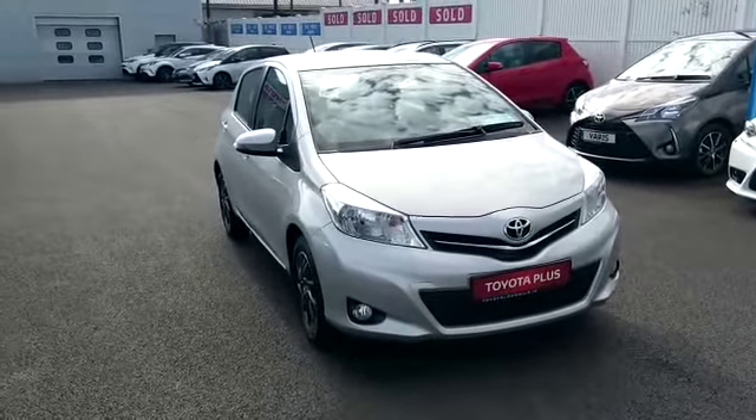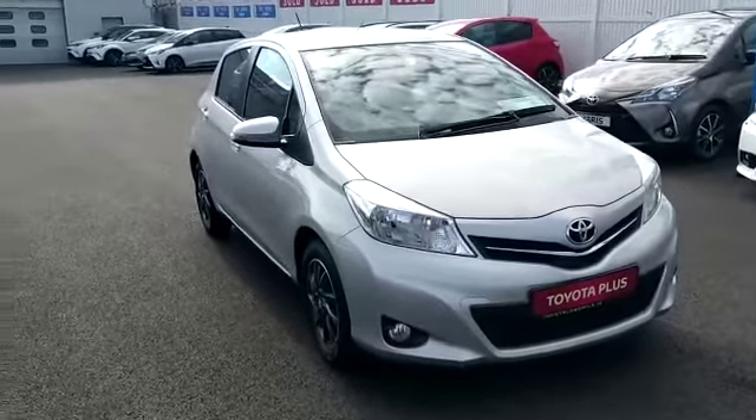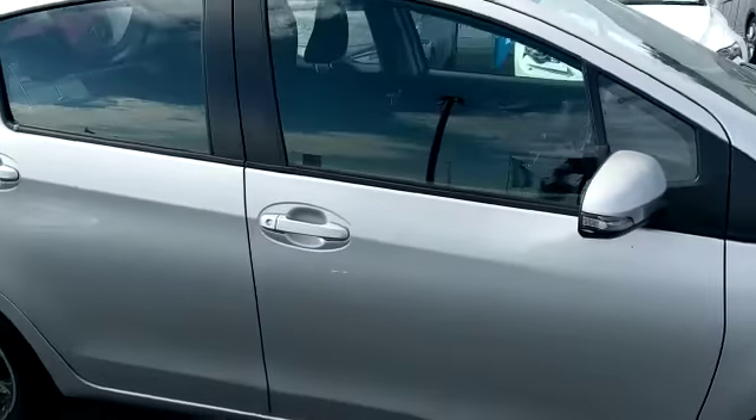Welcome to Toyota Longmile. Today in stock we have this 2013 Yaris Sport. The Sport model comes with front fog lights, alloys, and it's fully colour coded.